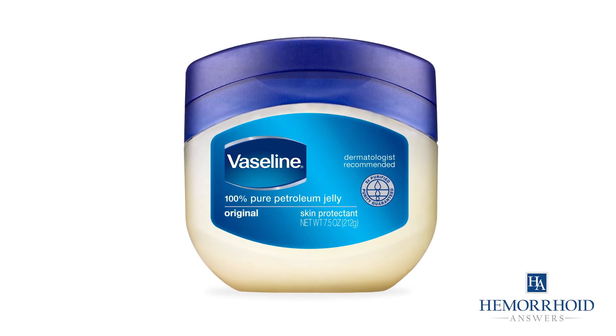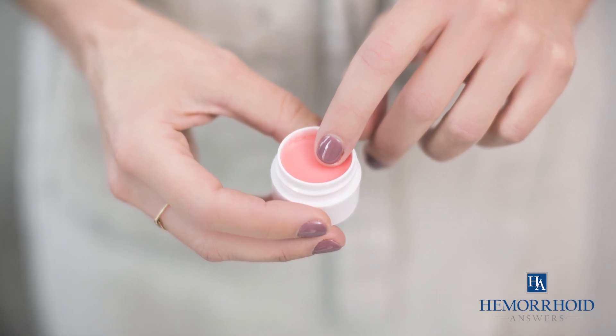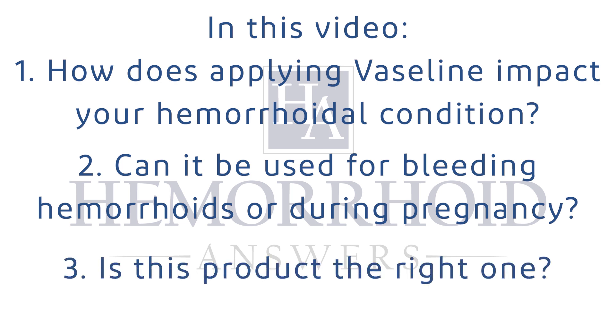Can you use Vaseline on your hemorrhoids? Some people say that Vaseline can help heal hemorrhoids. In today's video, we will discuss how applying Vaseline impacts your hemorrhoidal condition, if it can be used for bleeding hemorrhoids or hemorrhoids during pregnancy, and if this product is the right one to choose for this condition. Let's begin.